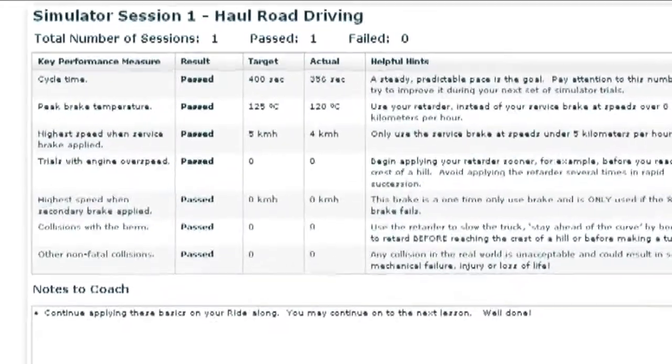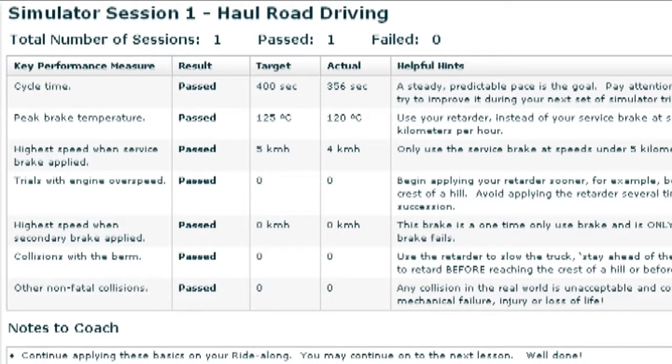The simulator also generates reports that will help you identify problem areas and develop individualized coaching to solve them. This data can help you conduct trainee assessments to identify those people who are best suited to operating a haul truck.